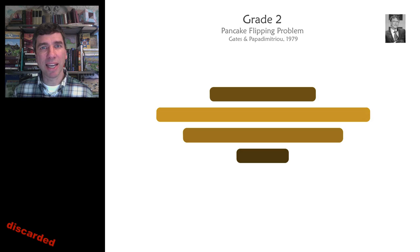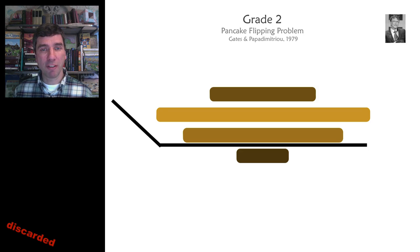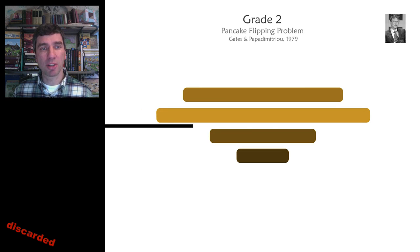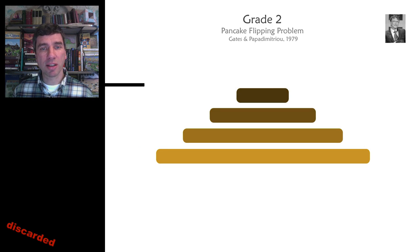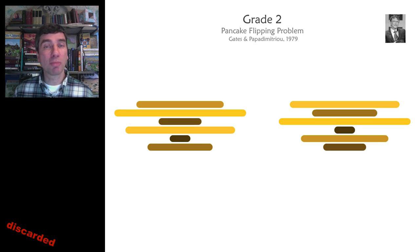The second sorting problem is by Bill Gates — he wrote a paper on this in 1979. The objective is to sort pancakes from the biggest on the bottom to the smallest on the top. Each move, you can flip a portion of the stack. Here's my spatula — I'll flip it over, and again, and then flip the whole stack over. With just three flips, I have ordered these pancakes. It's a very tough problem to do generally. Both puzzles can be done in seven flips — good luck.